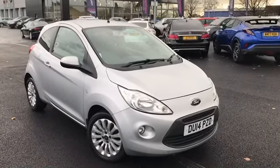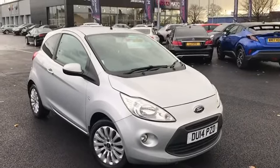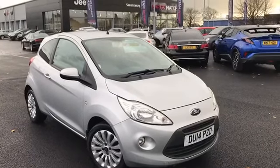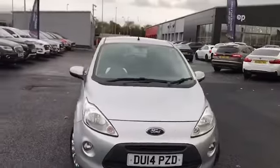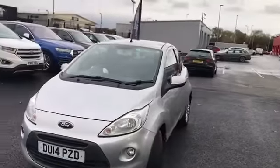Hi everyone, it's Fraser from No Match Chester here and I have a quick video tour. I'm taking around this 2014 Ford Ka which just showed up on site. This is a fantastic little nippy city car hatchback, autocross kind of thing.